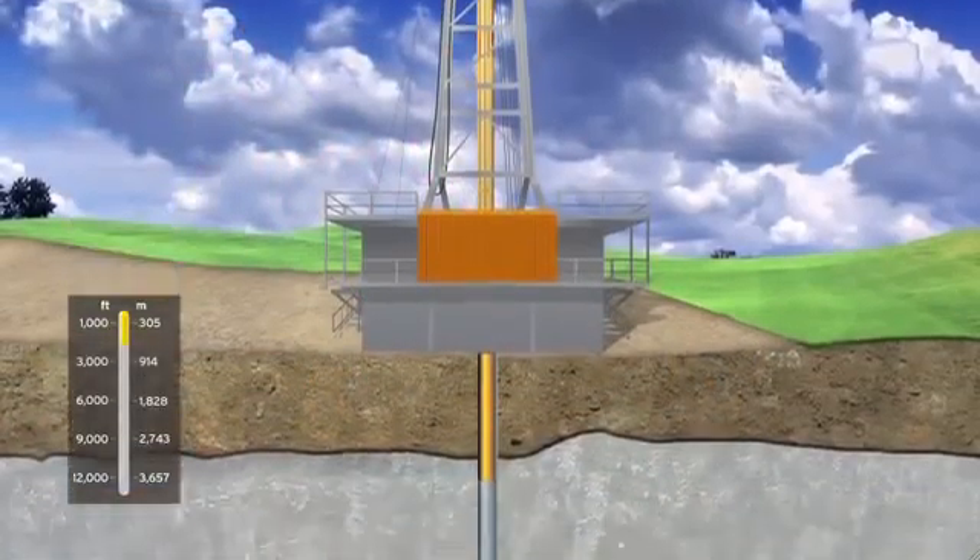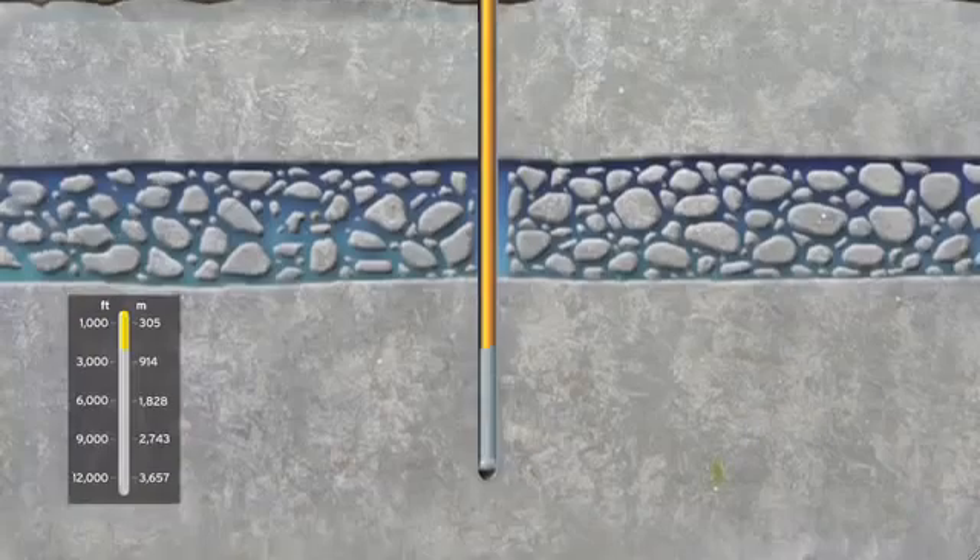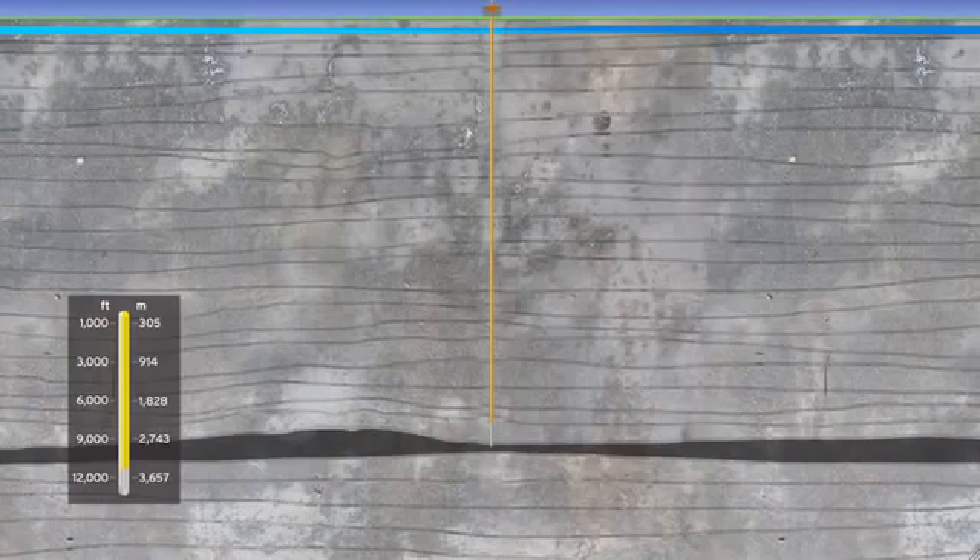The natural gas will be located in shale layers. These may be as deep as 2 miles below the surface — that's 10 times the height of the Eiffel Tower.